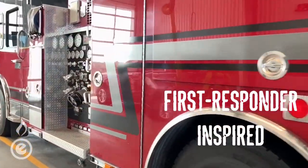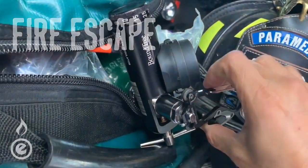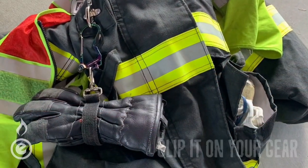The result? A first responder inspired, built-for-everyone carabiner we call the Fire Escape. Open that O2 tank when seconds count. Be prepared for everything and escape when necessary. Clip it to your gear so it's always in arm's reach.